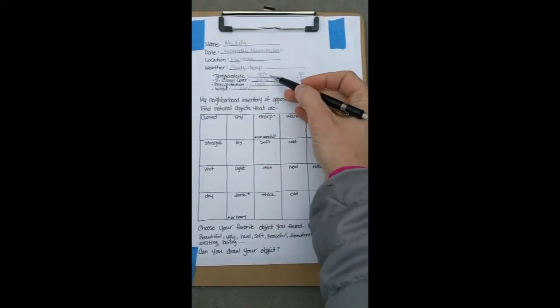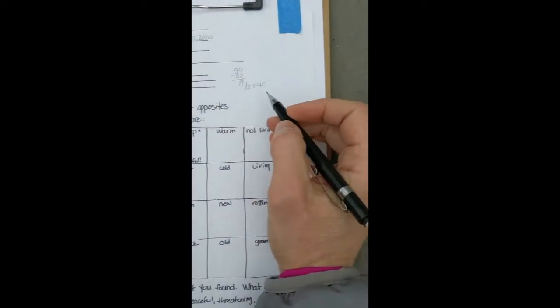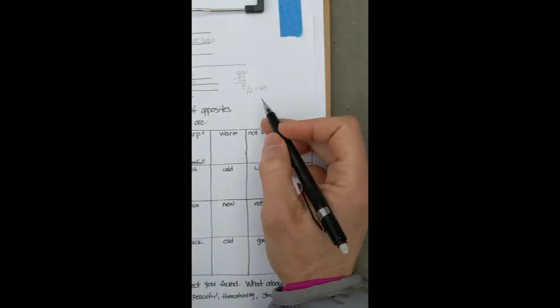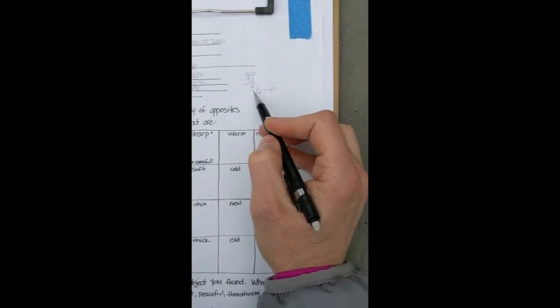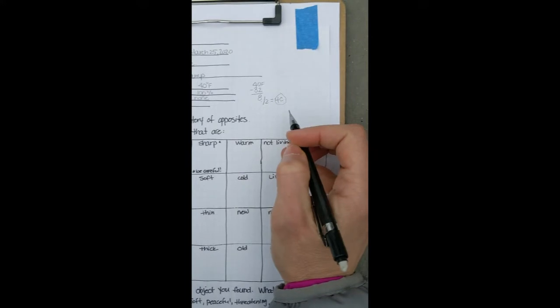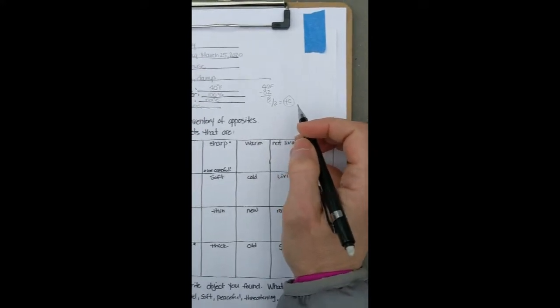Here's the one I made today. I always start my journal pages with the same information on top — my name is Miss Kelly, today is Wednesday, March 25th, 2020, I am at my house, and the weather is cloudy and damp. I looked on my phone and got my temperature of 40 degrees Fahrenheit. For those of you who can do a little more challenging math: 40 Fahrenheit, subtract 32 to get 8, divide that by 2, and we get about 4 degrees Celsius. Cloud cover is definitely 100%.